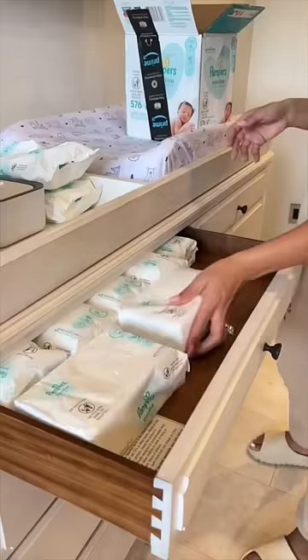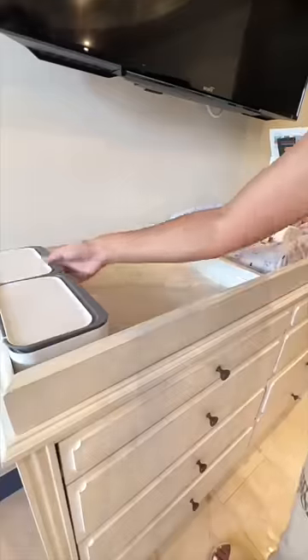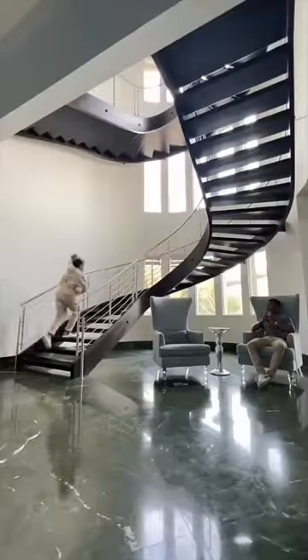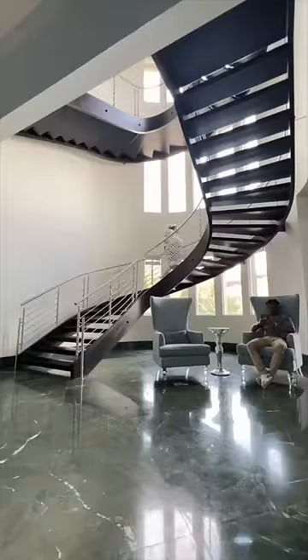First is Caden's wipes — I need to restock his drawers full of them. I feel like you can never have enough wipes; babies go through them so fast. Now I'm just going to grab his diapers and a few extra blankets and then head back down to grab his laundry.